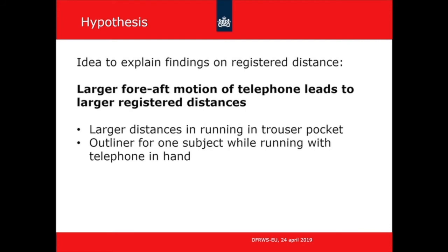We were puzzled by this large spread in distances and came up with a hypothesis: when the telephone performs a larger forward-backward motion, the distance registered is larger. This would explain why running with the phone in a trouser pocket gives larger distances than walking, and why the subject swinging the phone in his hand also registered larger distances — both involve a larger forward-backward motion.